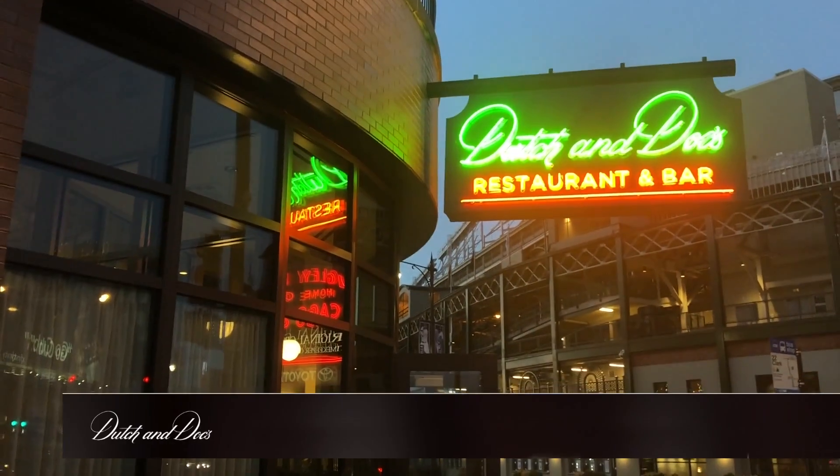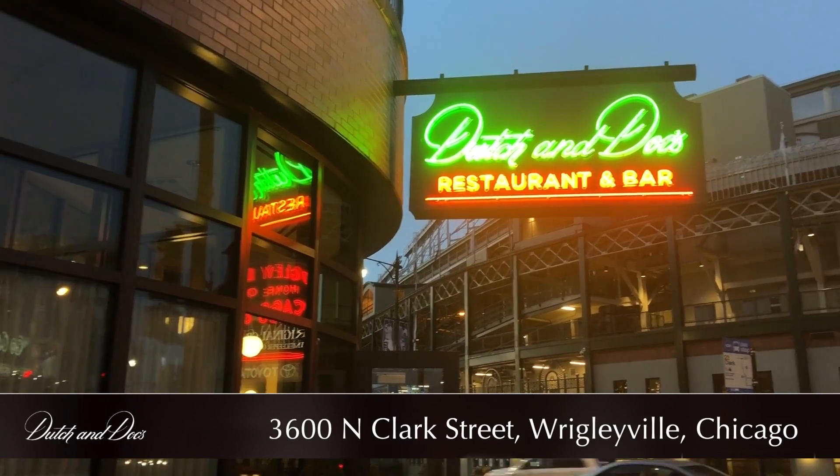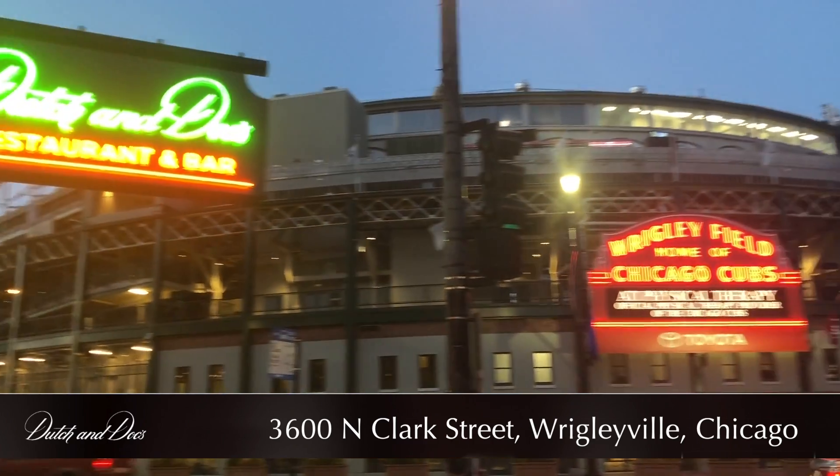So that was Dutch & Docs — really awesome. Next time you're in the area of Wrigley Field, if you come to a game, that's great. If you don't come for a game, that's even better — you probably won't be as busy. So check it out. It's right at the corner of Addison and Clark Street, right across from where they play.